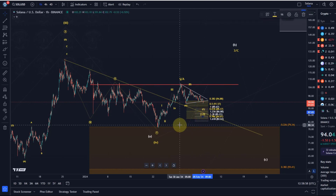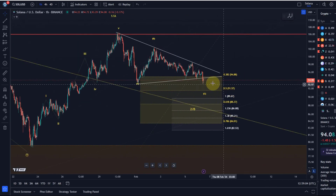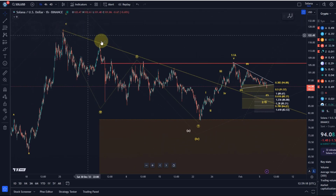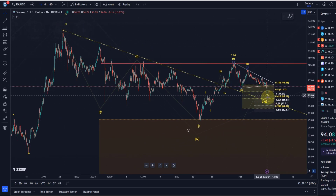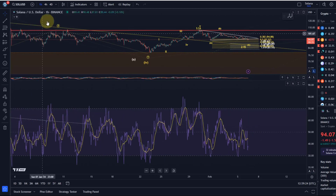The next support levels after the price broke below the last swing low — the A wave low — are: $91.57, $89.67, $88.37, $86.88, and then $85.21. Bear in mind I've been highlighting a trend line a few times, so maybe we just touch that one.